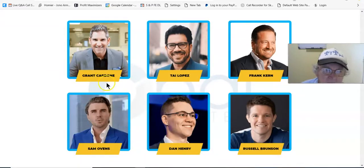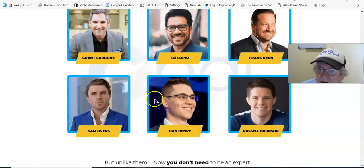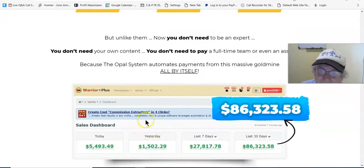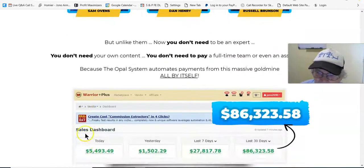You can hear examples of millionaires who exploit the same multi-billion dollar business model — Grant Cardone, Tai Lopez, Frank Kern, Sam Ovens, Dan Henry, and Russell Brunson. Most people know Russell Brunson from ClickFunnels.